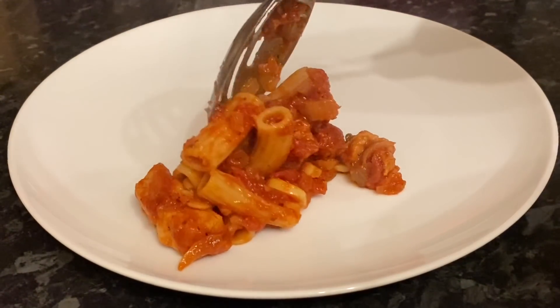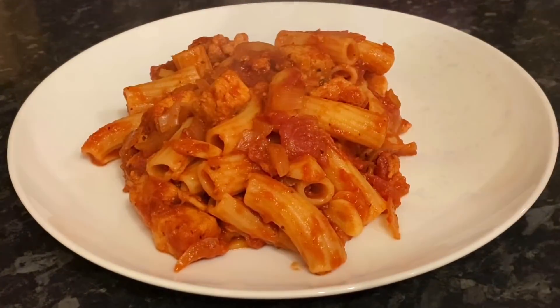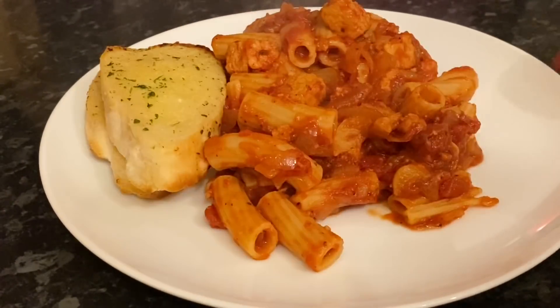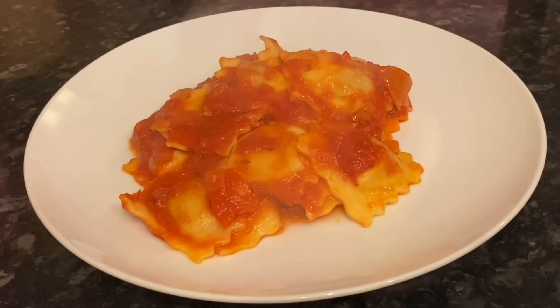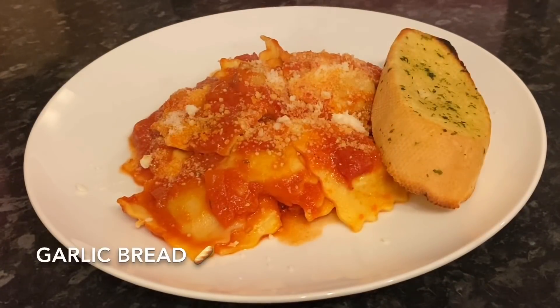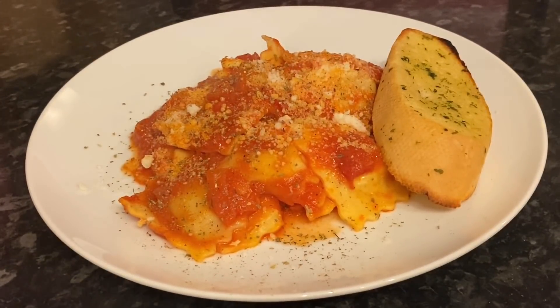Moving on to Saturday — me and Mr What's for Tea had a garlic, chili, and sun-dried tomato pasta with some garlic bread and corn pieces added in, which was lovely. The girls didn't fancy that, so they had beef ravioli from the freezer with the same sauce and some Parmesan, also with garlic bread.